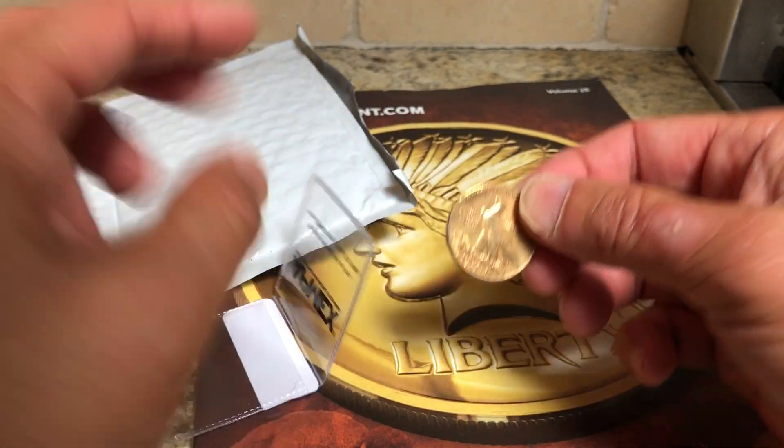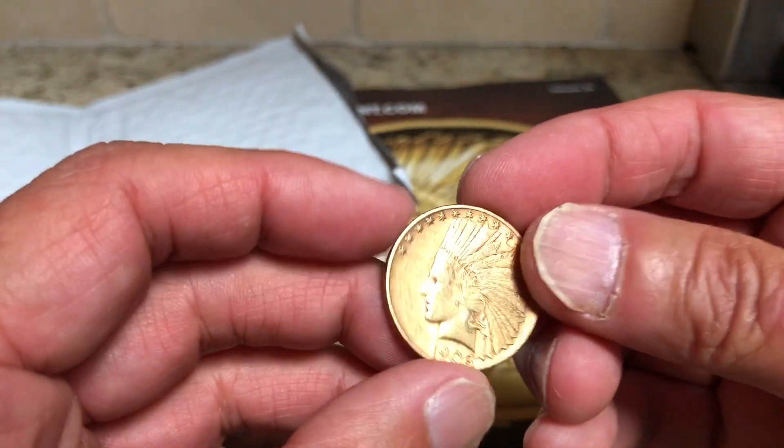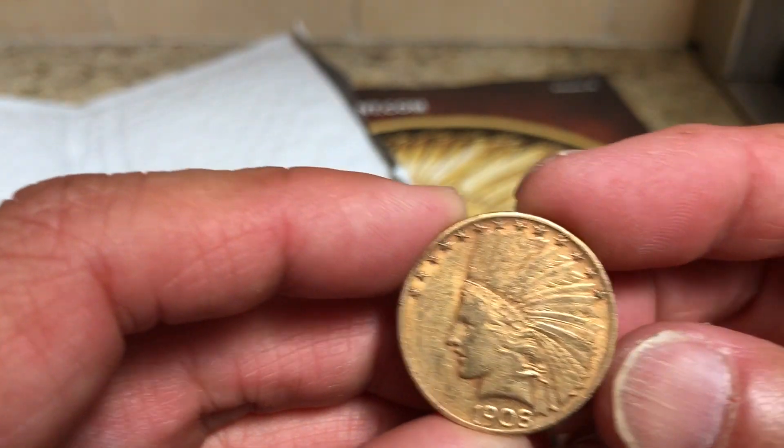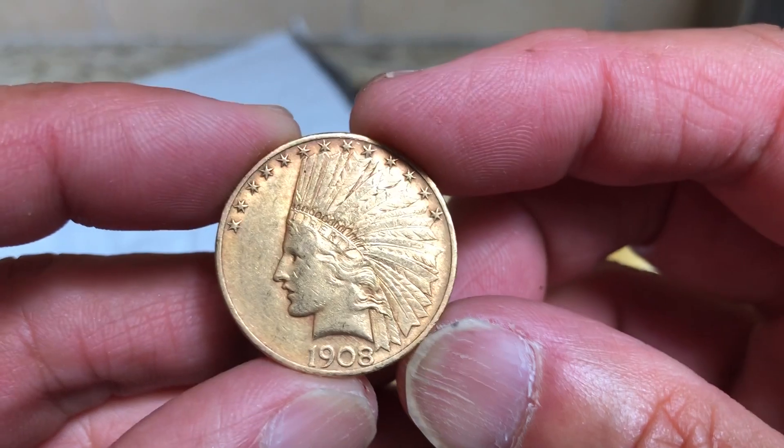So here it is. This is an XF — extra fine condition. I've always been wanting to get this Indian Head Liberty dollar. Wow, 1908. This is beautiful.